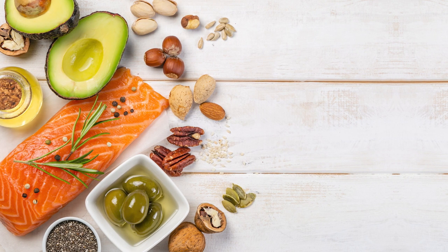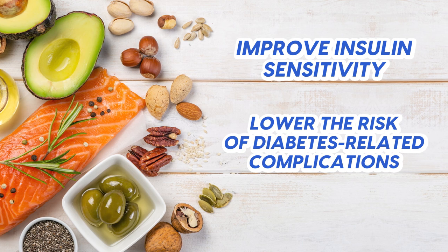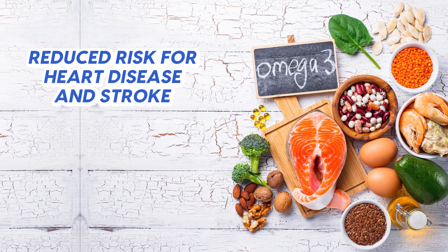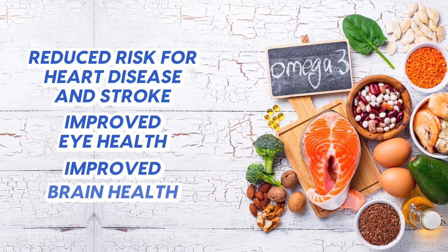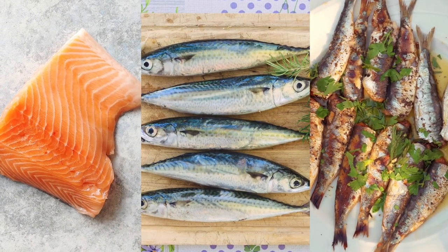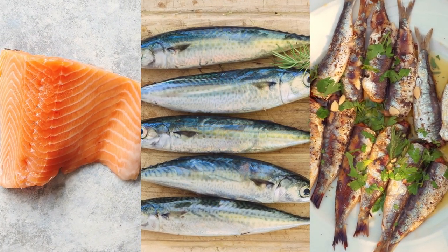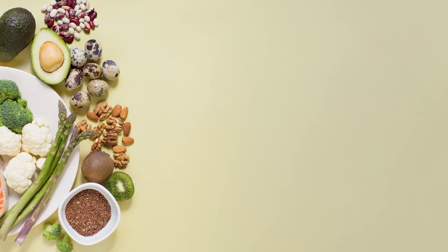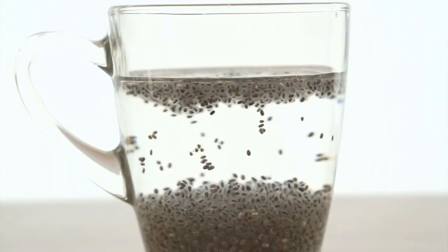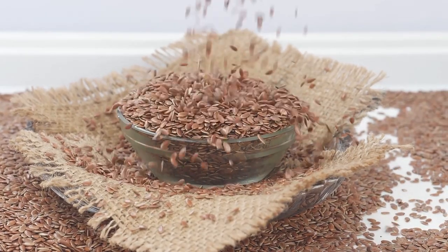Beyond joint pain and inflammation, omega-3 fatty acids can also improve insulin sensitivity and lower the risk of diabetes-related complications. Various studies have also linked omega-3 fatty acids to reduced risk for heart disease and stroke, improved eye health, and improved brain health, making them an essential item on your shopping list. Rich sources include fatty fish like salmon, mackerel, and sardines, but you can also find omega-3s in plant-based sources like flax seeds, chia seeds, and walnuts. Walnuts can be eaten raw, chia seeds are best soaked in water overnight, and flax seeds should be ground as the body struggles to digest whole flax seeds.